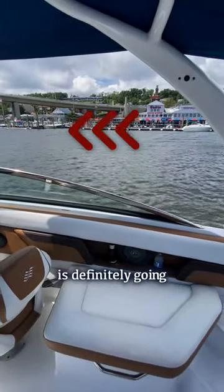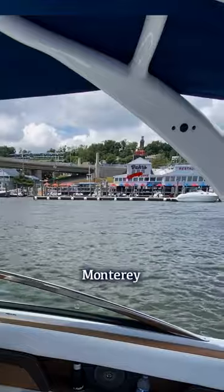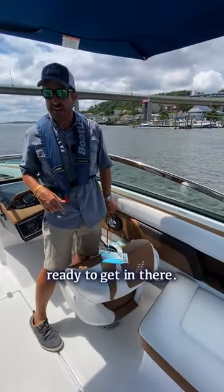So I'm gonna pull bow into the current and pull up behind that Monterey sitting right over there. Before we do that, I'm gonna get my dock lines out and be ready to get in there.